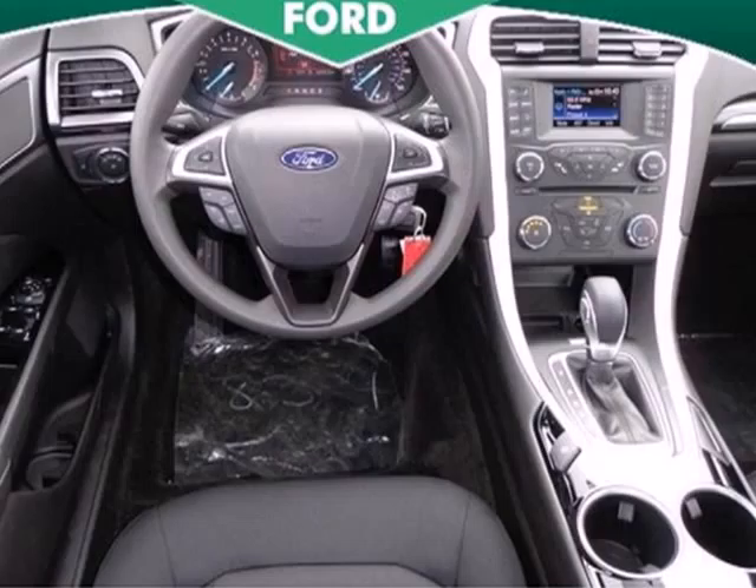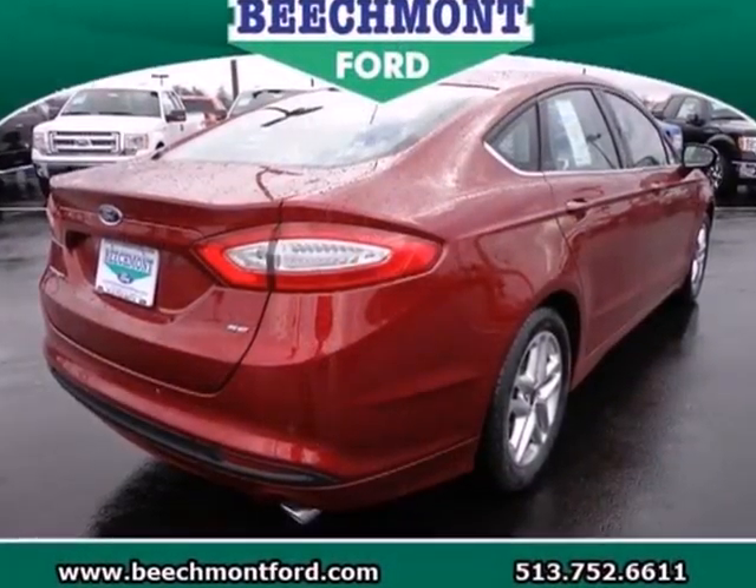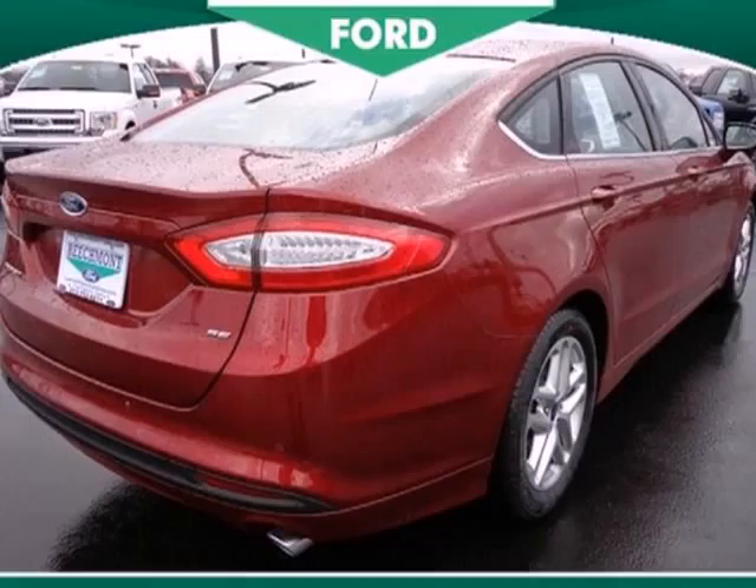The 2013 Fusion is a refreshing take on the modern sedan. Come in today and take it for a test drive.